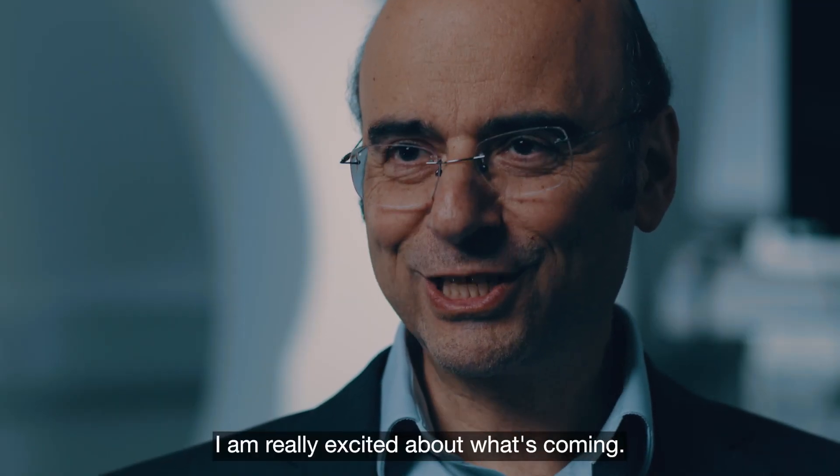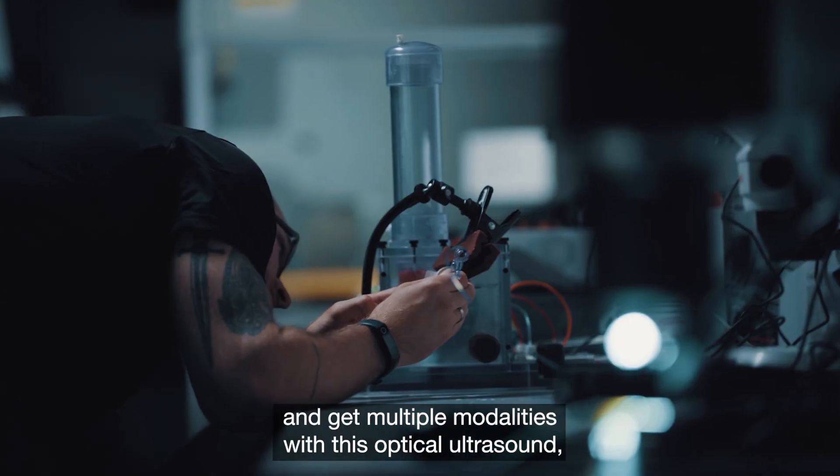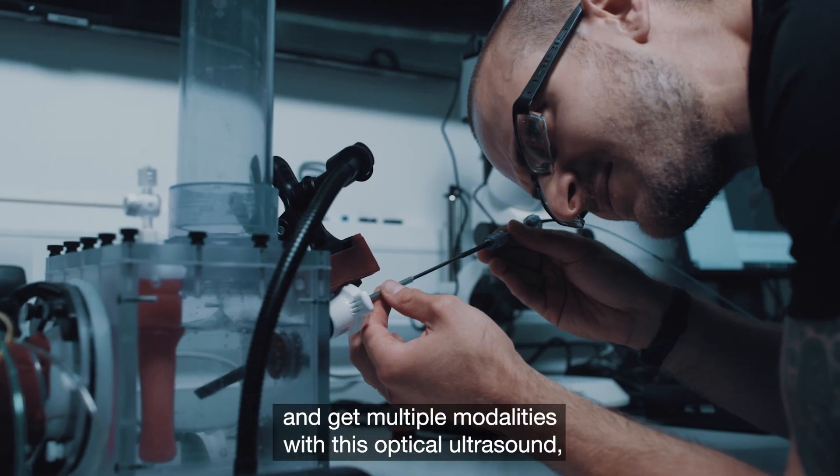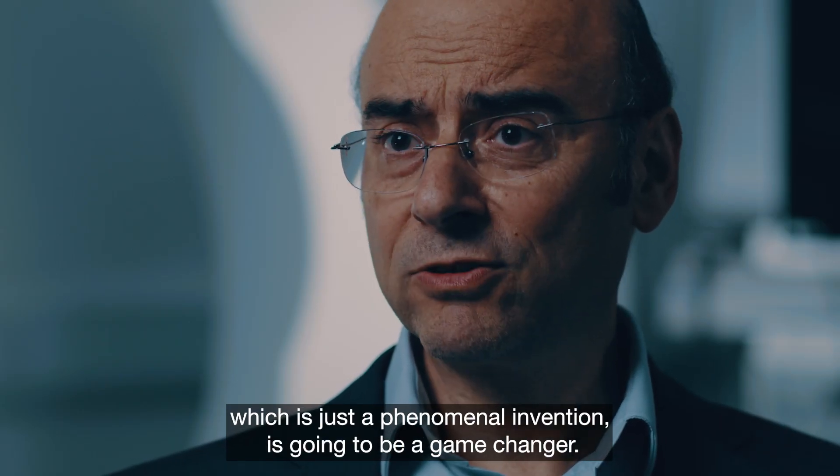I am really excited about what's coming. The idea that we can miniaturise instruments and get multiple modalities with this optical ultrasound, which is just a phenomenal invention, is going to be a game changer.